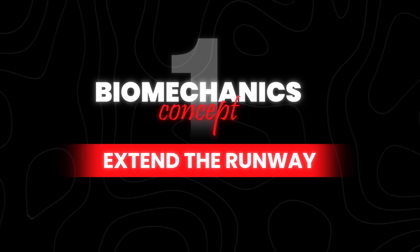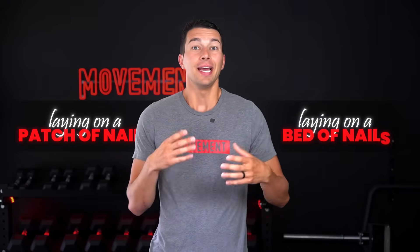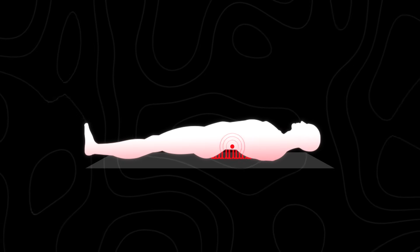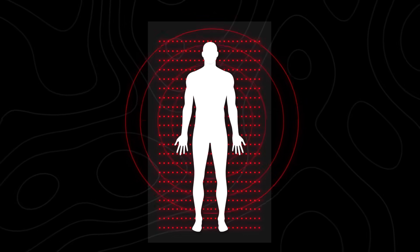Let's start with biomechanics concept number one: extend the runway. The basic principle is simple — it's the difference between laying on a small patch of nails versus laying on a bed of nails. If you lay on a small patch of nails, that's a lot of focal pressure on one spot and that spot is probably going to hurt. But if you lay on a bed of nails, that spreads out the force.